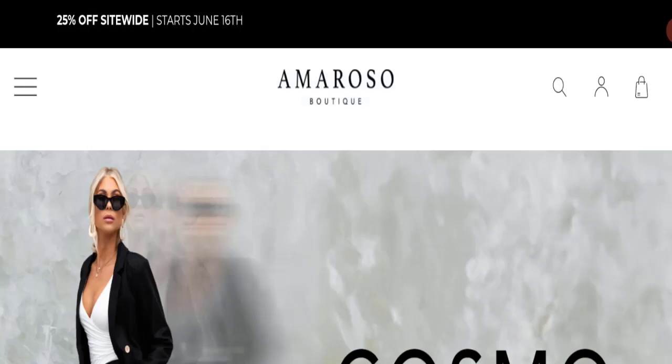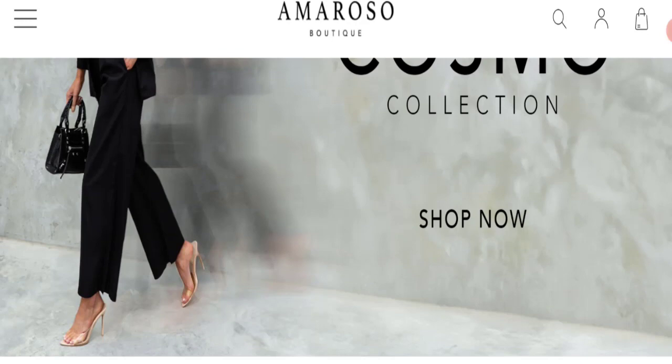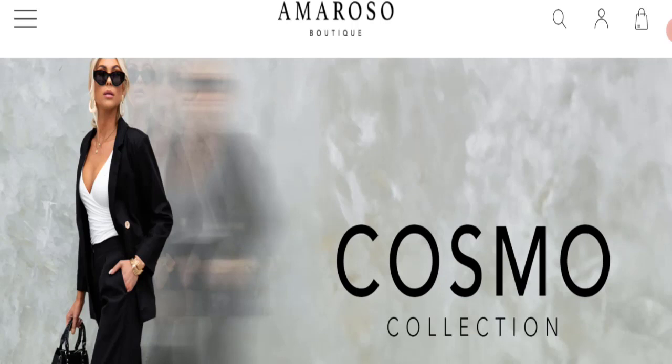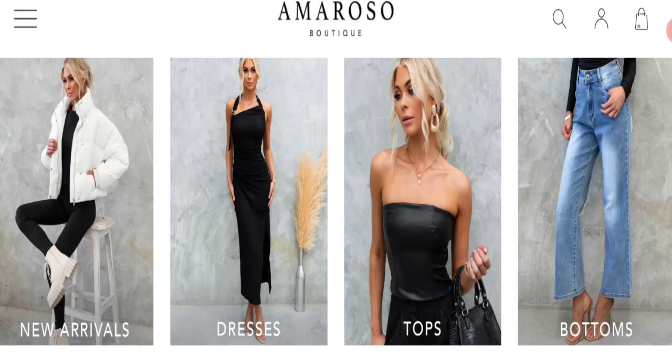Let's talk about Armoroso Beauty customer reviews. This website has been given a rating of 3.2 out of 5 on Trustpilot, which is an average rating, and it has received negative customer reviews. The trust index score of this website is 82%, which is a good trust score, but the business trust ranking is only 3.4 out of 100, which is very bad.